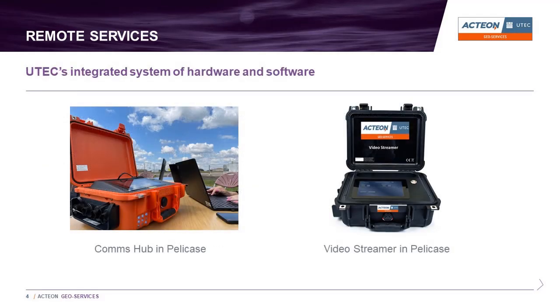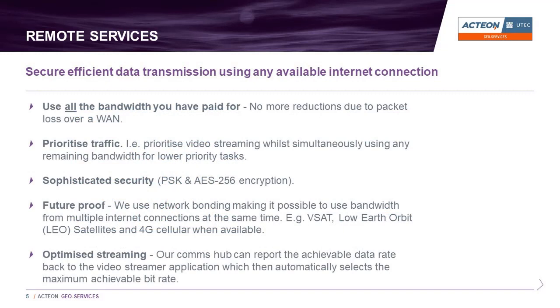To deliver remote services, we have developed an integrated system of standardized hardware and software which can be packaged in either 19-inch rack mounts or ruggedized PELI cases depending on the project requirements. The hardware consists of a comms hub and a video streamer which connects directly to the comms hub when required. Our innovative solution has been carefully designed to maximize the efficiency of all forms of data transmission over any available internet connection.